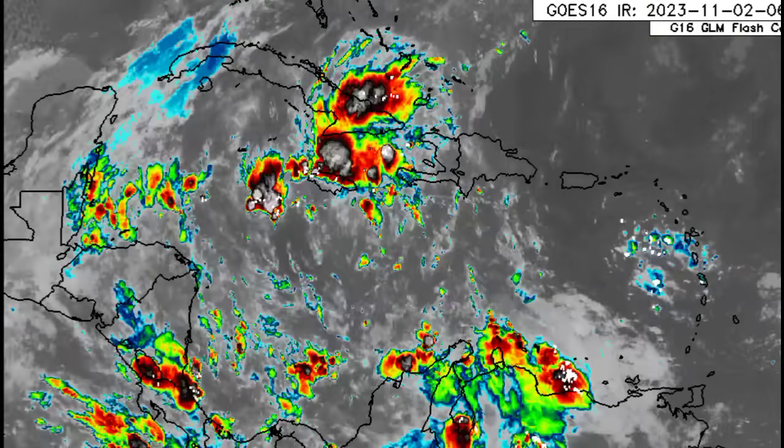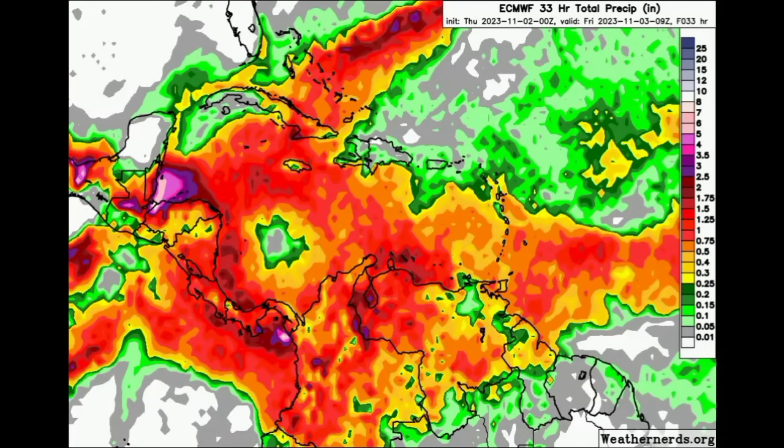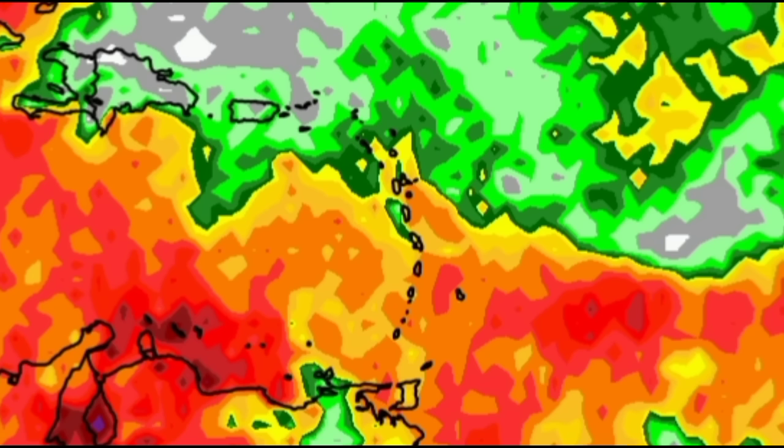Let's take a look at the rainfall forecast from the Euro model — as the map becomes more colorful, that is indicative of more heavy rain, especially when we see shades of purples, pinks, and burgundies. Starting from the east, for sections of the Leeward Islands — Anguilla, St. Martin, St. Barthélemy, St. Eustatius, St. Kitts and Nevis, potentially Montserrat and Barbuda — there might not be as much rainfall compared to the rest of the Lesser Antilles.